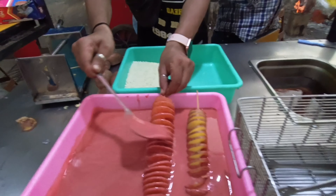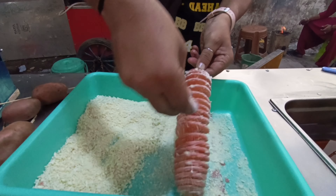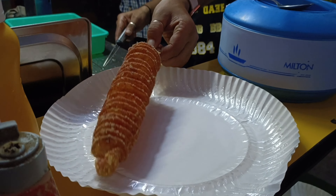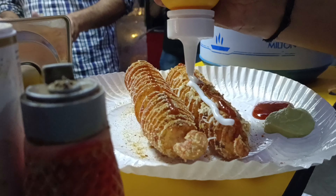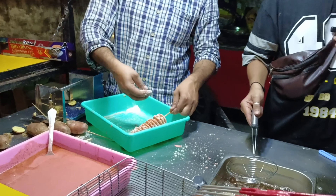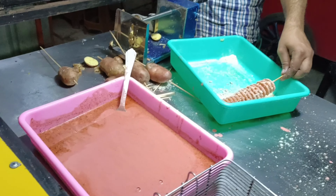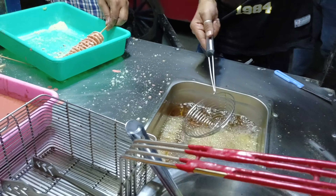The owner says it is a low-moisture potato — that is their secret. We will get two types of spiral potatoes here. One is a normal spiral potato, and the other comes with cheese. They are prepared with a secret masala applied to the spiral potatoes, and then they are fried.